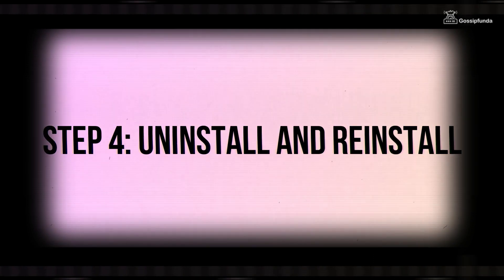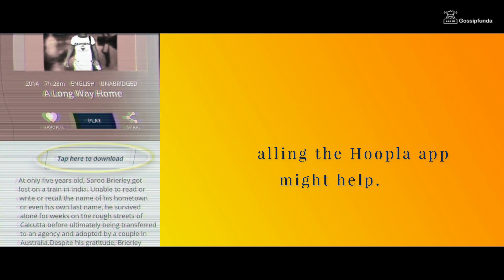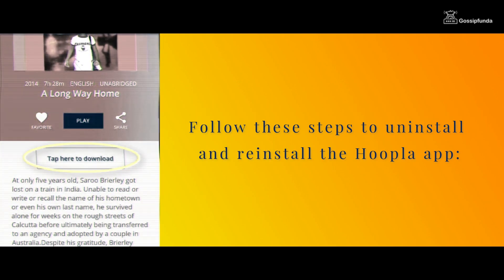Step 4: Uninstall and reinstall the hoopla app. If clearing the cache and data does not work, uninstalling and reinstalling the hoopla app might be helpful. This will remove any errors or bugs that might be causing the problem. Follow these steps to uninstall and reinstall the hoopla app.